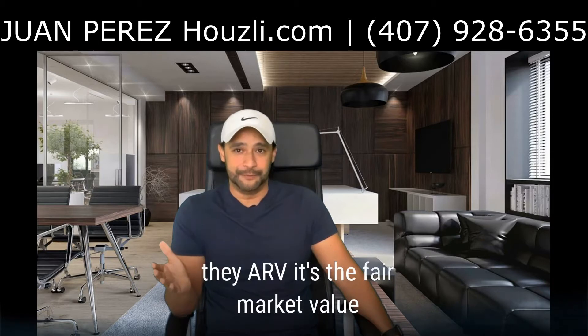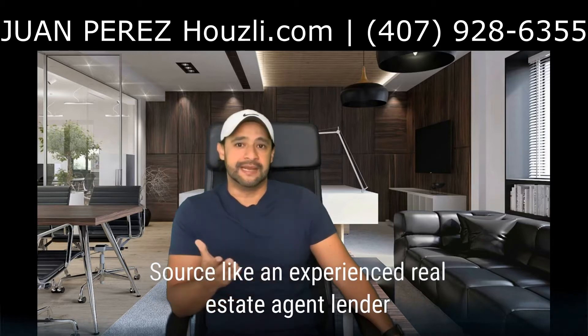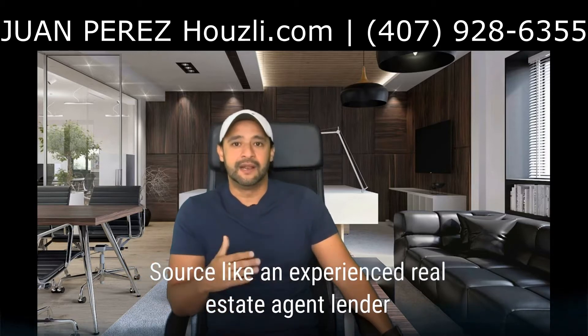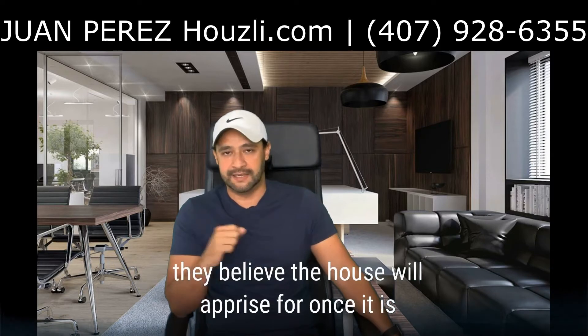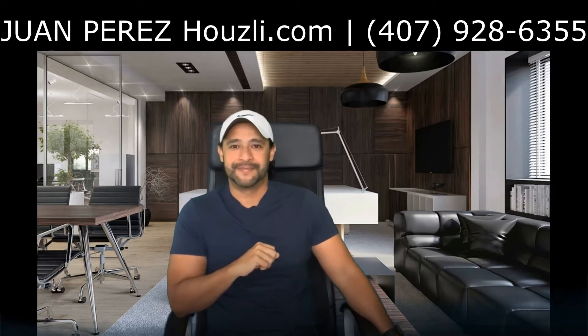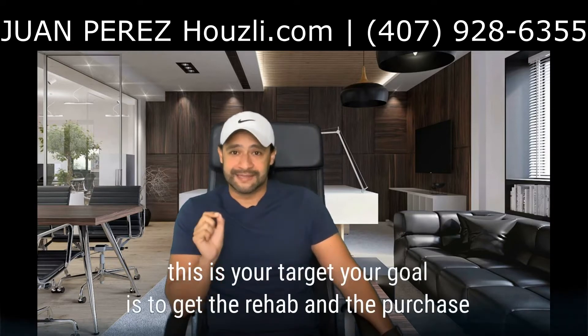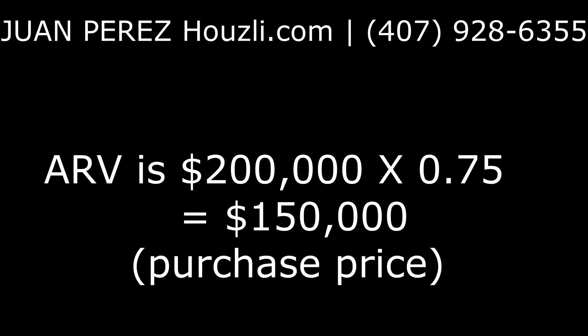The ARV is the fair market value. Start with your ARV. I recommend having a trusted source like an experienced real estate agent, lender, or other investors give you a conservative number they believe the house will appraise for once it is repaired. Take that number and multiply it by 0.75 — this is your target. Your goal is to get the rehab and the purchase price to add up to this target. For example, if the ARV is $200,000, you multiply it by 0.75, then your all-in purchase price is $150,000. If you pay too much for a property, there is very little you can do to recover from surprises and problems.